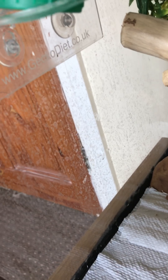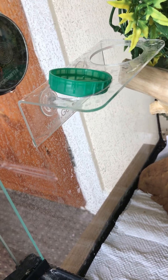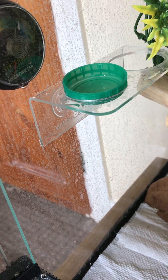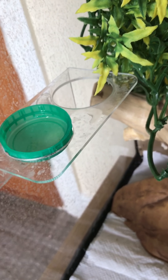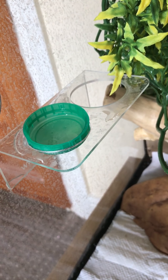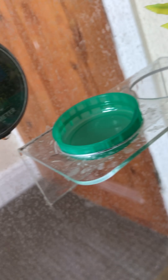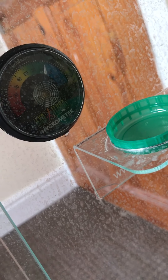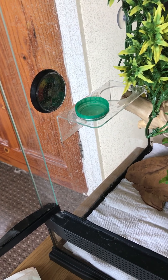This feeding ledge is from Gecko Diet - really simple, just put the suckers in and it sticks right to the side. I always leave a bit of standing water in there with a shallow water dish, just in case - that is optional. I tend to feed this little guy at night so the food pot isn't in there at the moment. This is a hydrometer - it's sitting at around the 60-70% mark right now, and at night time I boost that to about 80-90% because humidity is extremely important for such a small guy.